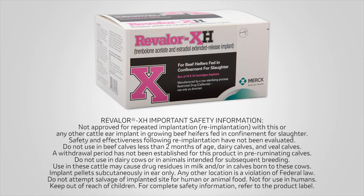Implant pellets subcutaneously in ear only. Any other location is a violation of federal law. Do not attempt salvage of implanted site for human or animal food. Not for use in humans. Keep out of reach of children. For complete safety information, refer to the product label.